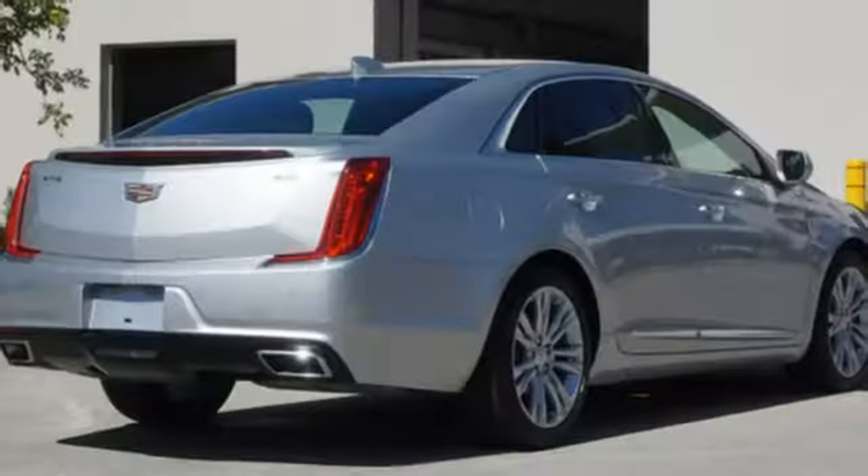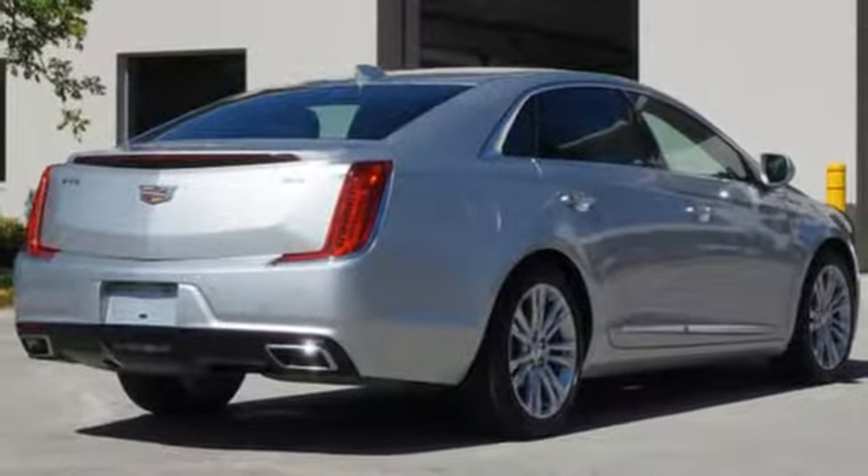Dual zone climate control. Front wheel drive. Automatic parking sensors. And automatic transmission.